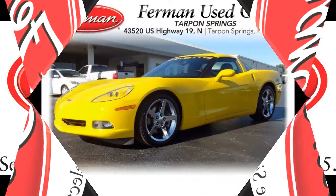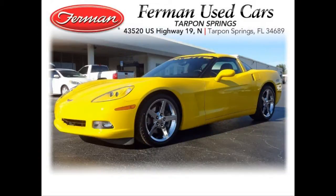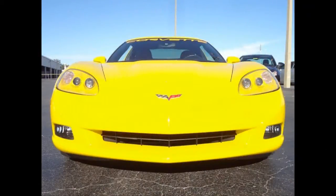Furman Chevrolet of Tarpon Springs with a 2007 Chevrolet Corvette. This vehicle has a 6-liter V8 with a manual 6-speed transmission.